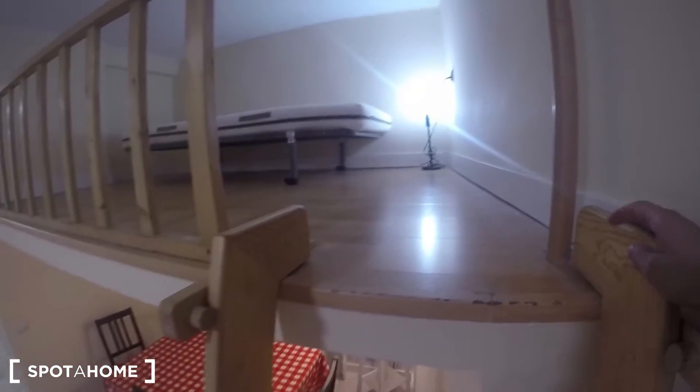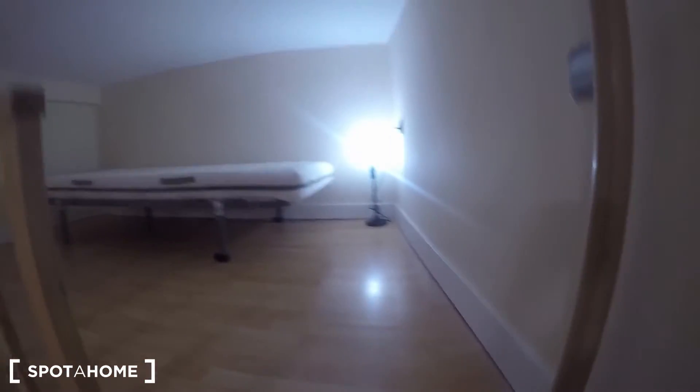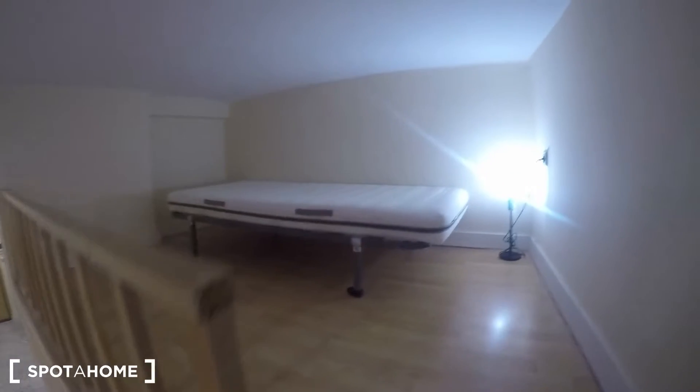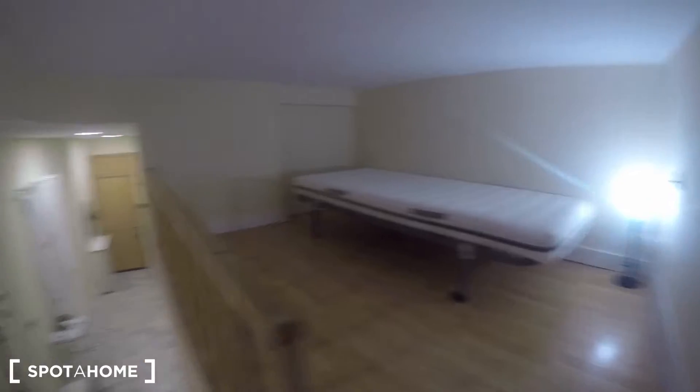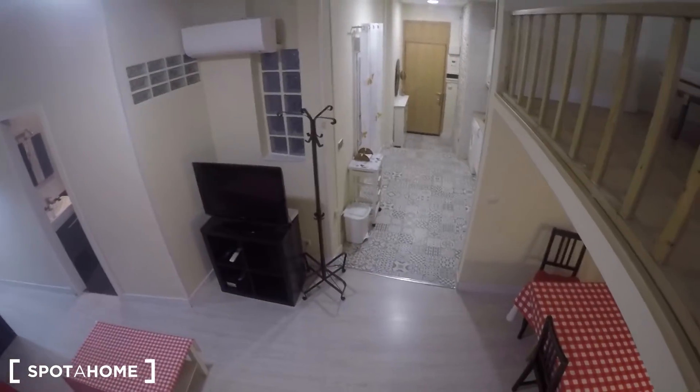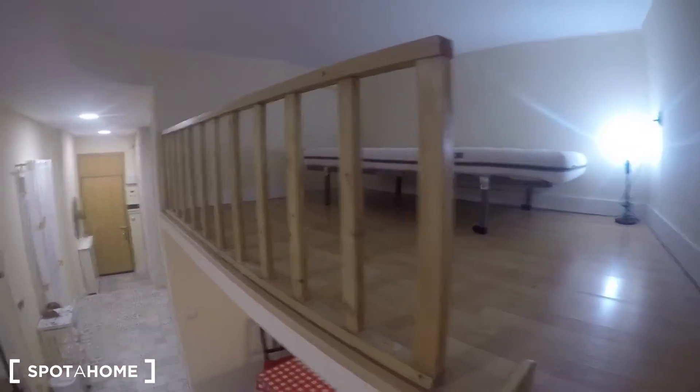Let's go upstairs to see this single bed. There's not much to show up here — just a single bed. In case you come with your child, have some visitors, or get into an argument with your partner, one person can sleep here and the other one over there. Remember, we have a double bed and a single bed up here.